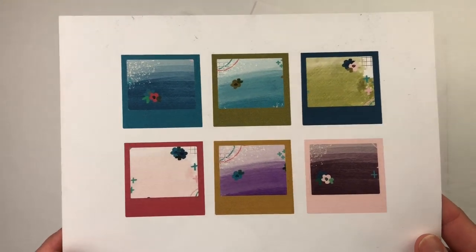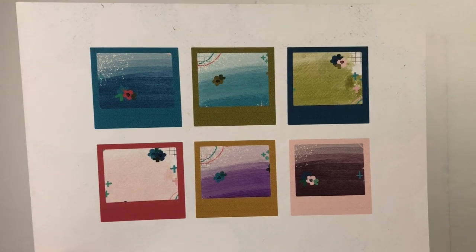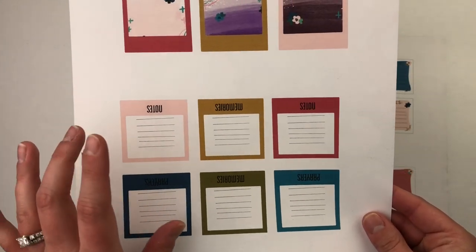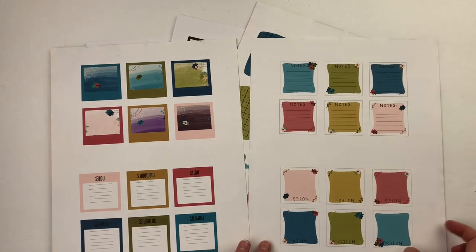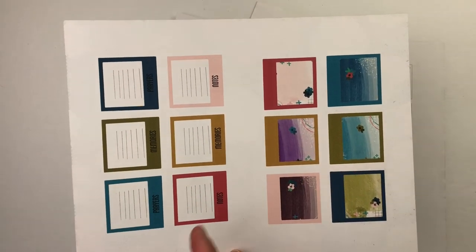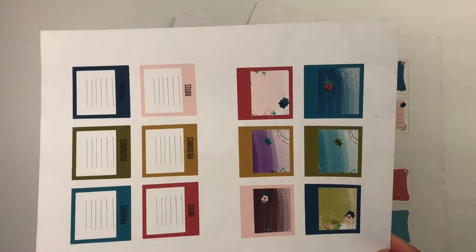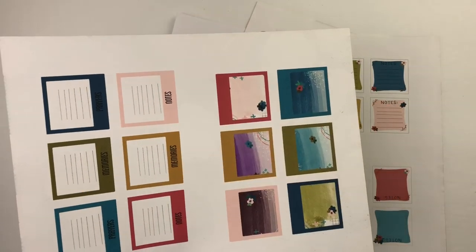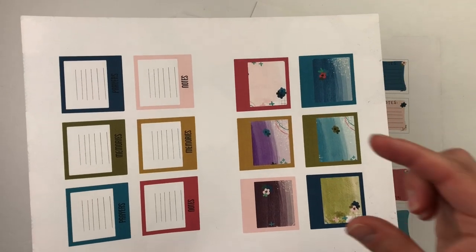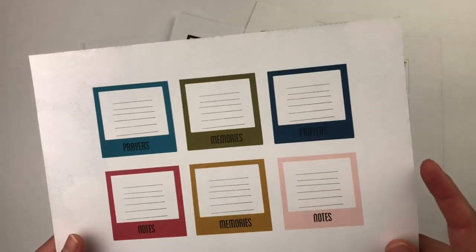These are the polaroid note cards — remember, 'Jewels and Crowns' is the collection name. I try to have good lighting but the colors don't always show up as true as I'd like; in the shop you'll see them in their true color. I've halved these this time, which I've never done with polaroids before — it's fun to have little mini note cards, especially if you're working in a traveler's notebook style like the By the Well for God devotional booklets.